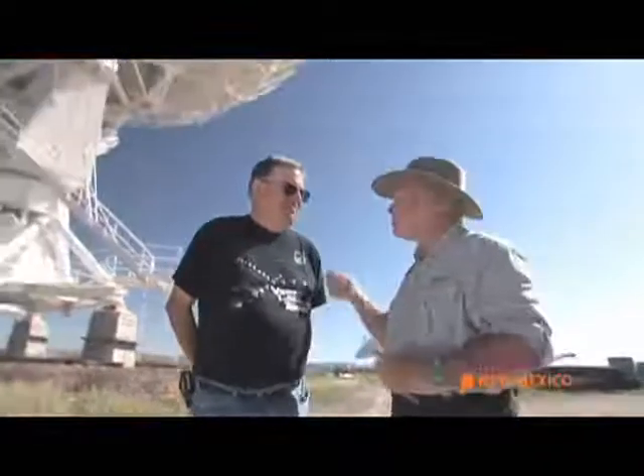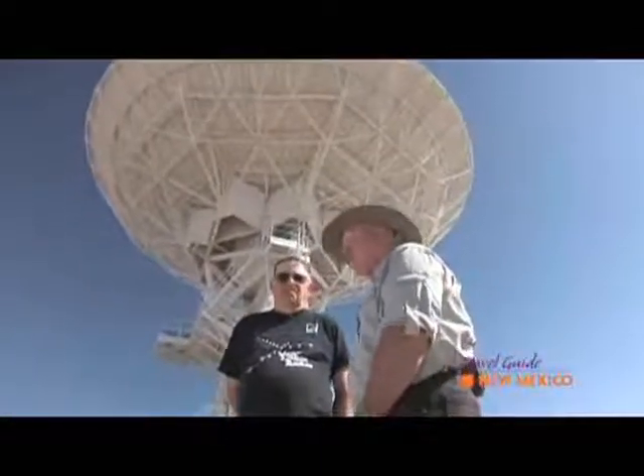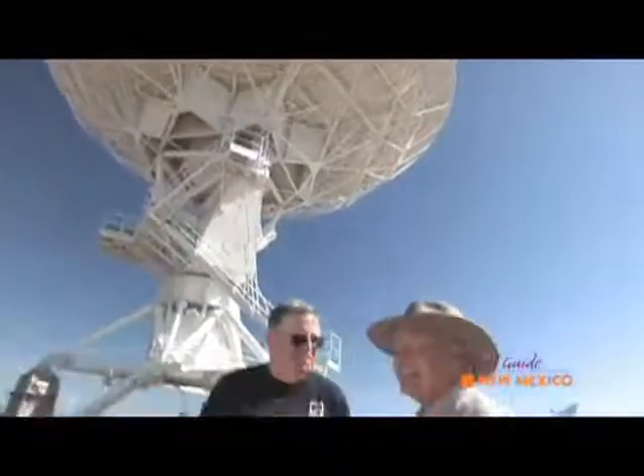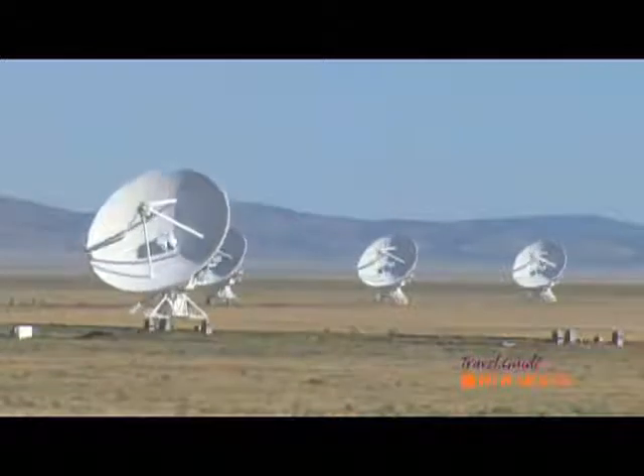Thanks for joining us today. This is really exciting for me, and for you folks at home, I really want to give you an opportunity to see just how big these dishes are. How big are they, John?